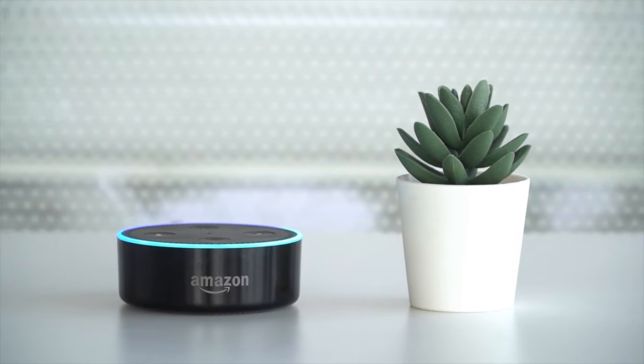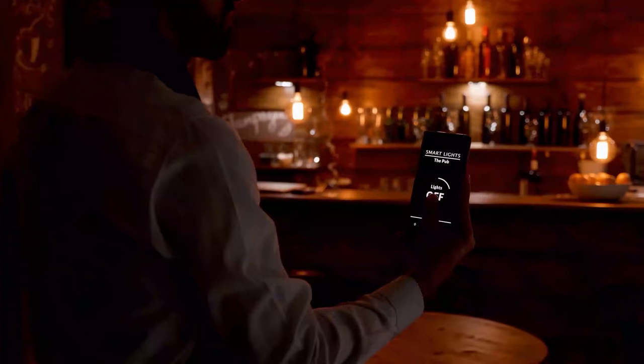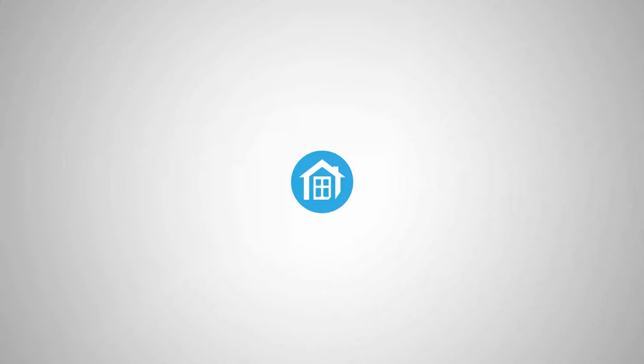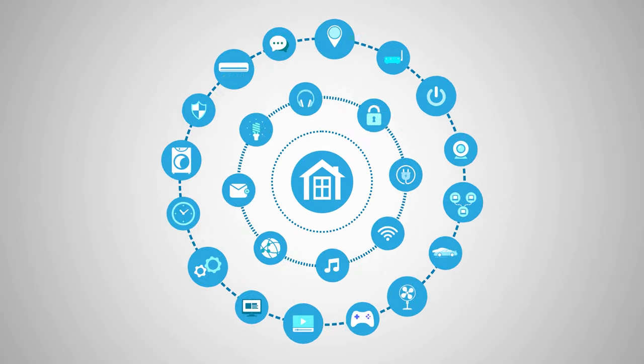Welcome to Smart Home 101, where we share insightful videos to familiarize you with the idea of a smart home and automation tips. After testing and analyzing thousands of products, our team of experts have come up with buying guides, reviews, recommendations, and the latest buzz so that you are always up to date with the current smart home trends.